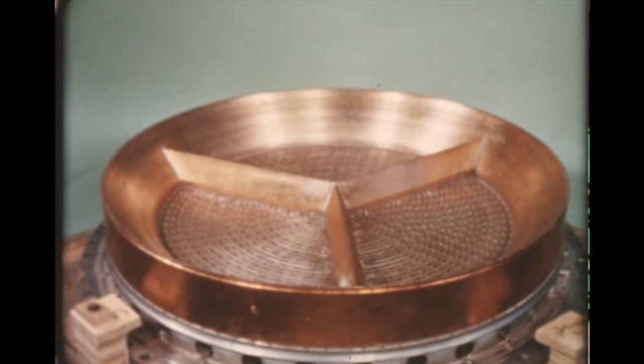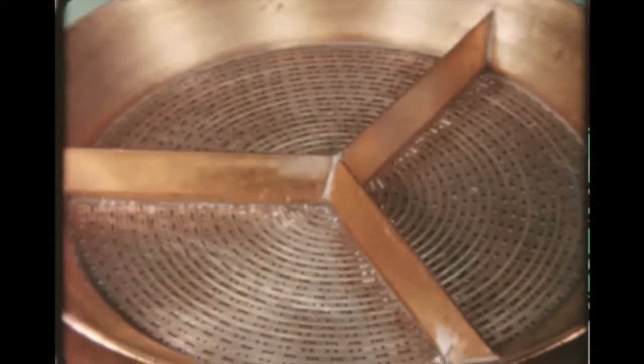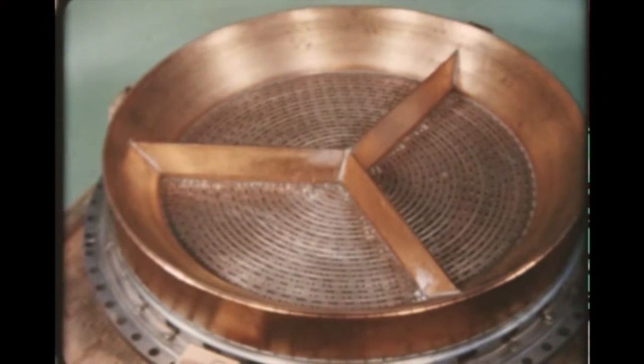A divergent ring baffled injector, one of several designs undergoing test, is complete. The injector consists of three radial baffles designed to aid in damping circumferential pressure oscillations, and a divergent ring installed on the perimeter to help dampen chamber pressure waves near the injector face and protect the thrust chamber tubes adjacent to the injector.